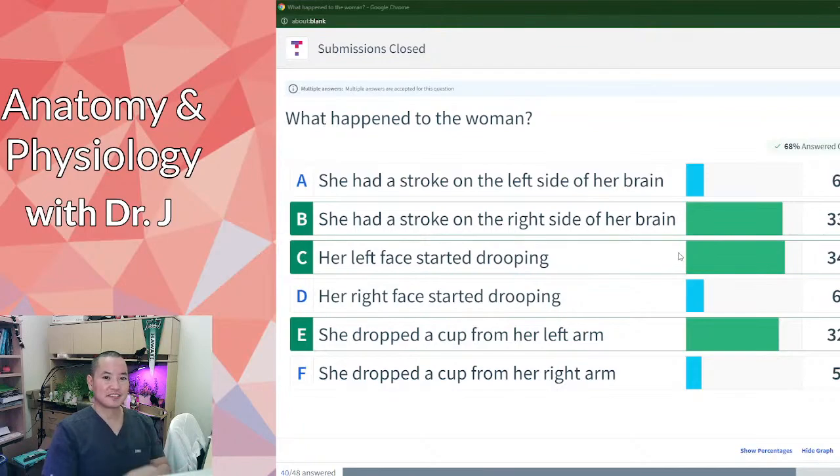If you remember your nervous system from last semester, the descending motor pathways undergo decussation — they cross over. So if you have brain damage on one side of the brain, it's going to affect motor control of the opposite side of the body. That's why someone with a left-side stroke would have right-side weakness, and we also have a lot of muscles involved in speech, which is why she was having trouble speaking.